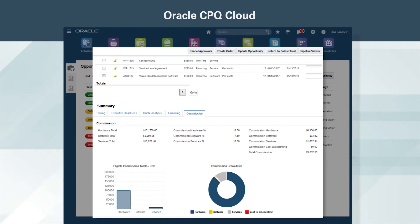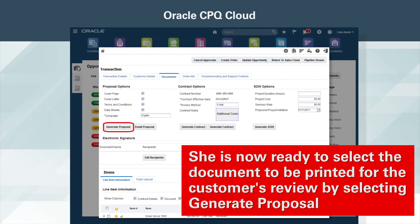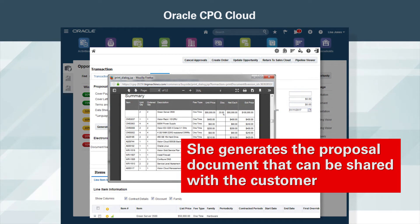Before sending the proposal to the customer, the rep is able to do a final review of the numbers, and even verify her commission on the deal. She is now ready to select the document to be printed for the customer's review by selecting Generate Proposal. She generates a proposal document that can be shared with the customer.